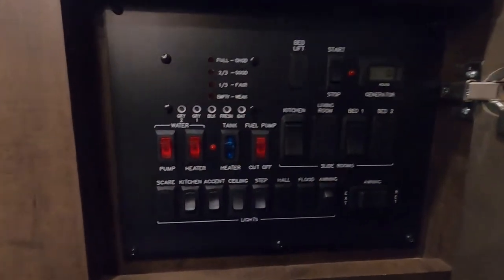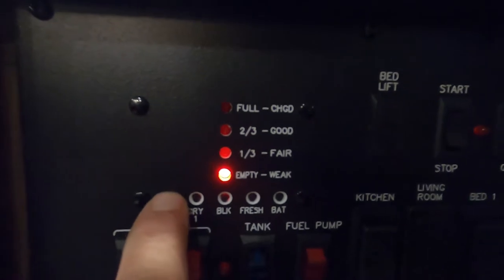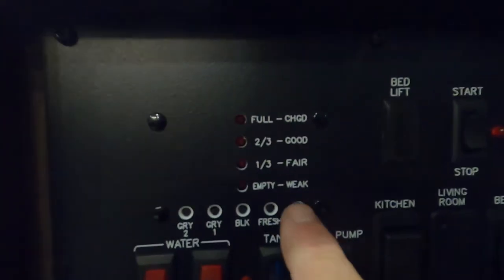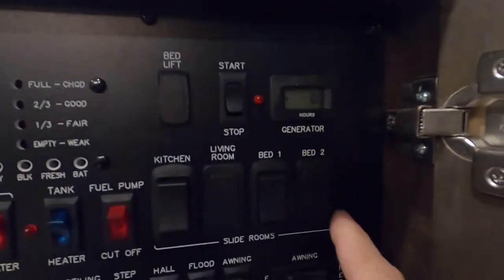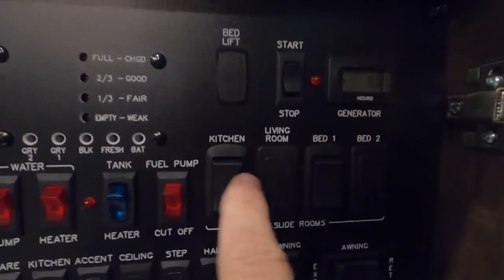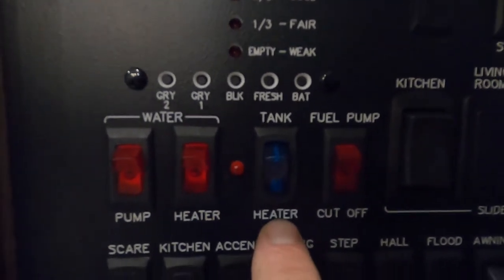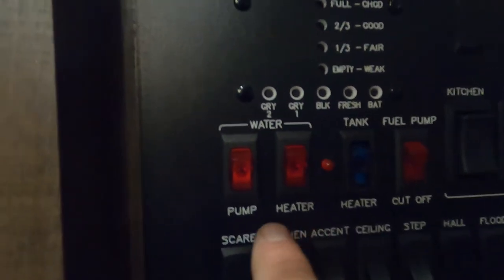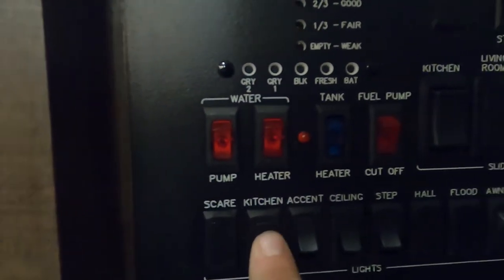Inside this big cabinet are all your manuals and your control center. Here's where you check your tanks — starting with your gray tanks and fresh tank, this is where you can tell when your potable water is full. Hold that button in for your battery. Here's where you start and stop your generator if you ever hook one up. Bedroom slide and kitchen slide controls are here — we'll run them back in when we leave. Here you can cut off your fuel pump from indoors. Here's where you turn on your tank heaters if you're in freezing weather and think your tanks will freeze. Here's where you turn on your water heater if you're hooked up, and here's where you turn on your water pump if using potable water.